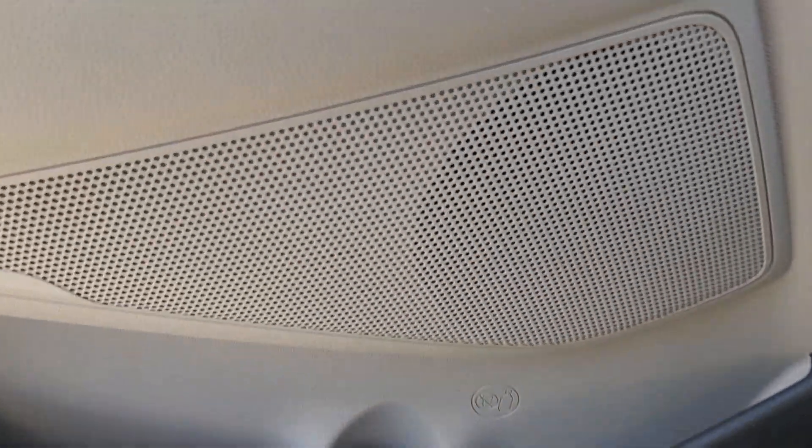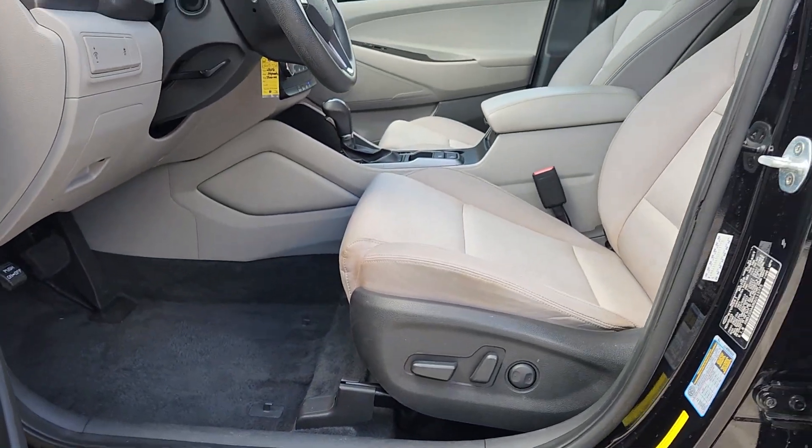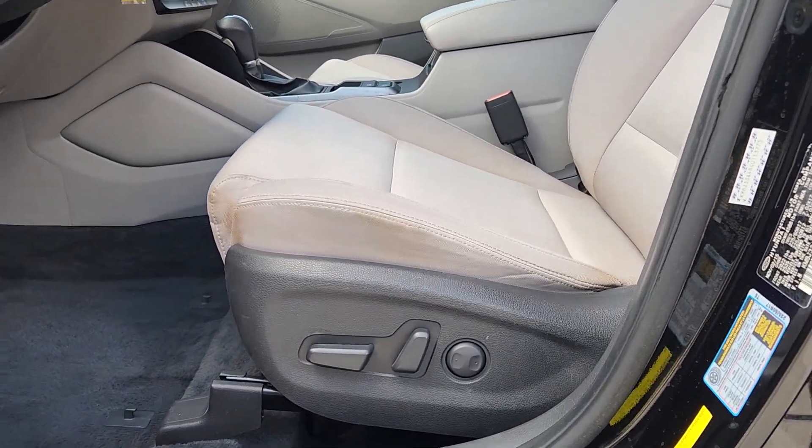Fog lamps, power driver seat, driver adjustable lumbar, luggage rack, daytime running lights, and driver illuminated vanity mirror.